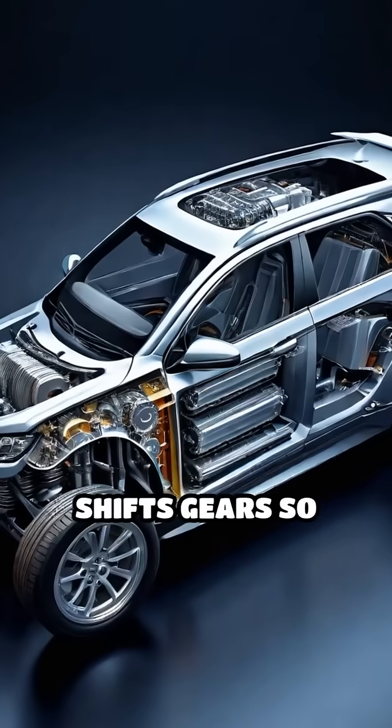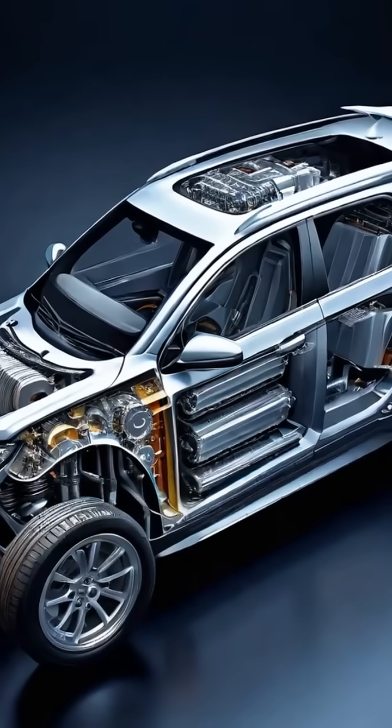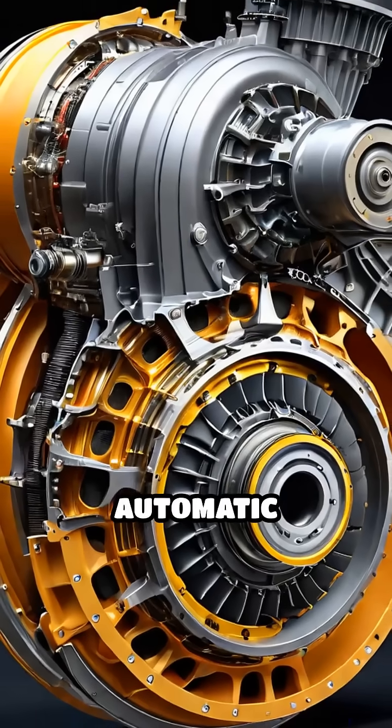Ever wondered how your car shifts gears so smoothly without a clutch pedal? Let's dive inside the automatic transmission.